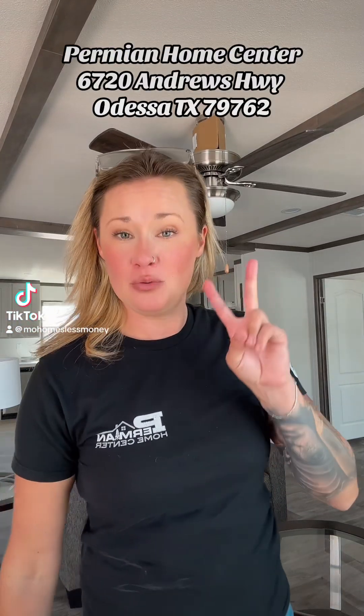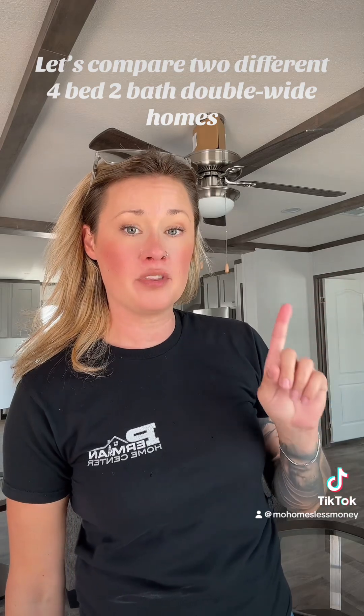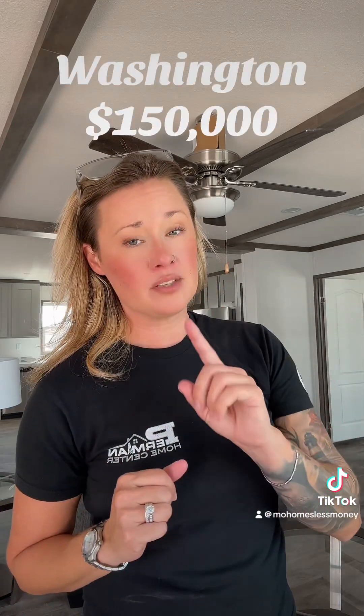Hi everybody, Mo here. I'm going to show you two double wides that are each four bedrooms, and the last one's going to be a four with a five bedroom option. They're at incredible price points. The first one we're going to look at is one that's a little bit more customizable at a great medium price point at $150,000 with delivery, set, and AC within 50 miles. Let's take a look.